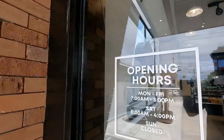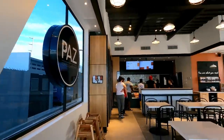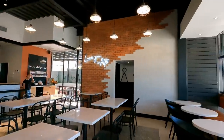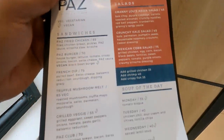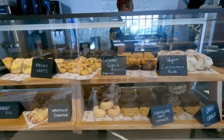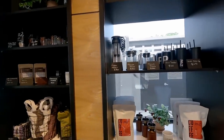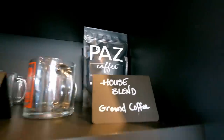They're open from 7 a.m. to 5 p.m. during the week and 8 a.m. to 4 p.m. on Saturdays if you want to check them out. Now let's check out their menu — although I'm mainly here for the coffee, they have some nice options for your appetite. They also have different items on the wall you can buy, as well as coffee to take out.